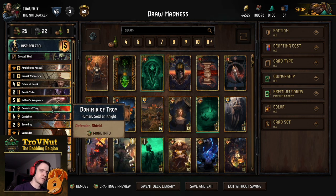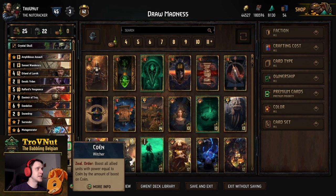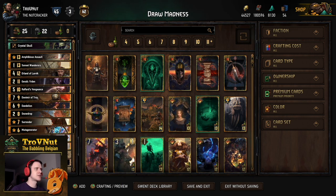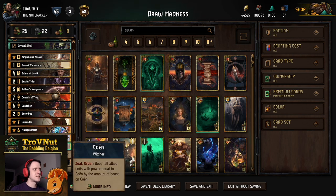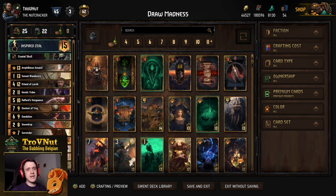Pincer Maneuver would be good for more consistency, but there are so many options to draw cards with this deck that you should always grab the cards you need. Another peculiar card is Cohen, who is going to be our end-play. There are a few options with the Priestess, but Cohen is the juiciest one. So this is the entire list — you can find it on the Playgwent website using the link in the description below.